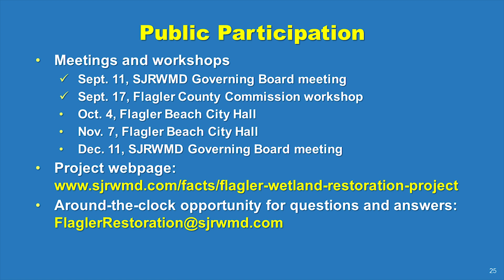Public participation is important to us. Stay up to date via the project webpage located on the district's website www.sjrwmd.com and share your thoughts with us through the dedicated email address. We sincerely look forward to working with you to fine-tune the project design. Thank you for your participation.